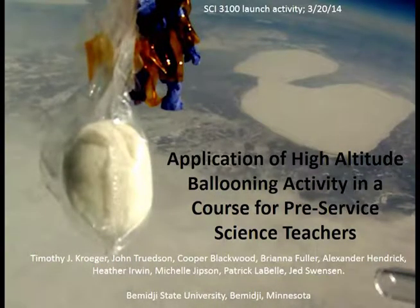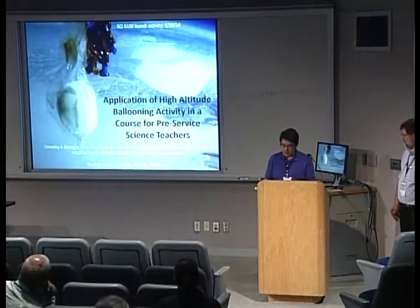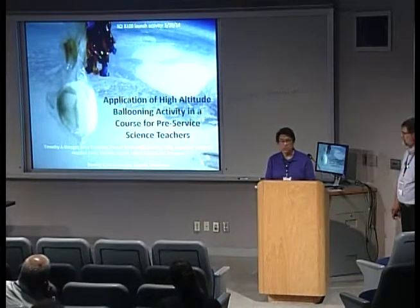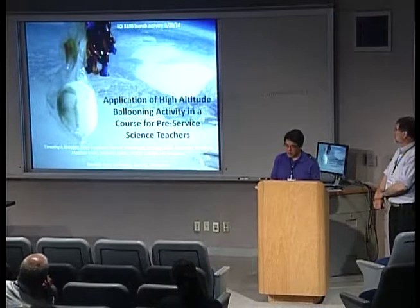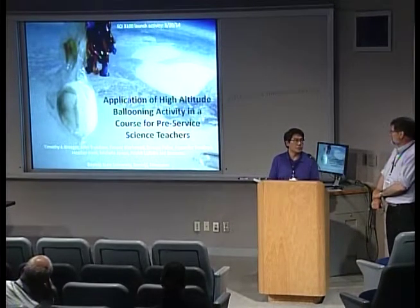For our next presentation, we have Tim Krieger from Bemidji State University. He's a professor of geology, and he has one of his students here with him. The title of their presentation is Application of High Altitude Ballooning Activity in a Course for Pre-Service Science Teachers. So, Tim.